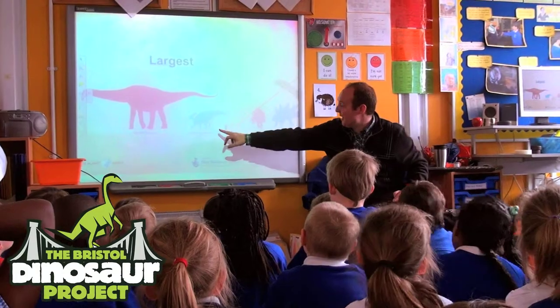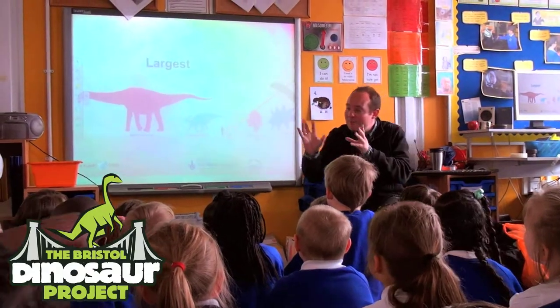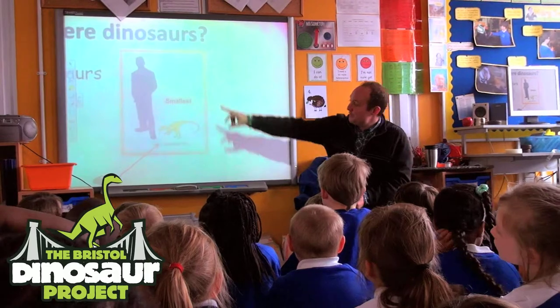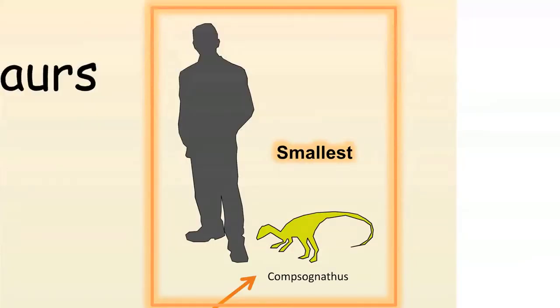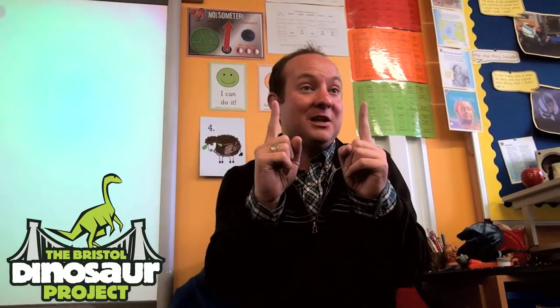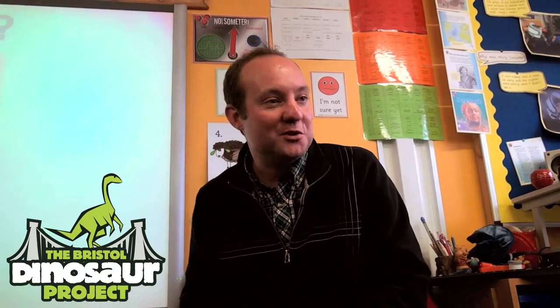We've also got T-Rex, much bigger than a person, for example. But not all dinosaurs were big — here's a small dinosaur called Consonathus. And actually, in China, they've since found even smaller dinosaurs that are perhaps only about 20 centimetres long. He was so small, if he was alive today, you could probably take him for a little walk — a very small dinosaur that would nip at your ankles.